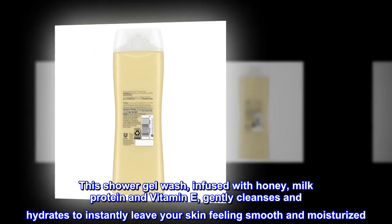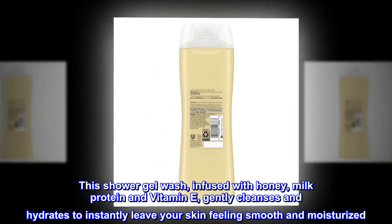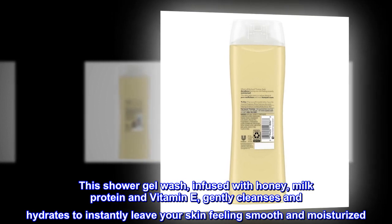This shower gel wash, infused with honey, milk protein and vitamin E, gently cleanses and hydrates to instantly leave your skin feeling smooth and moisturized.